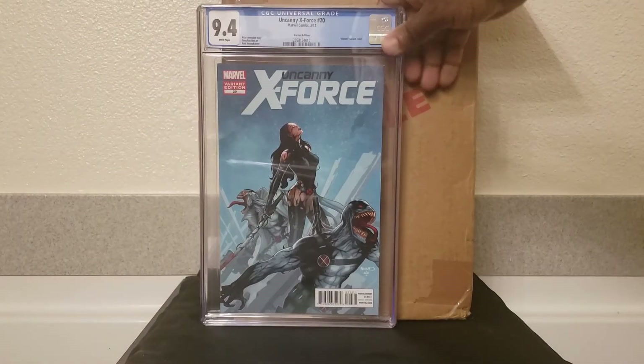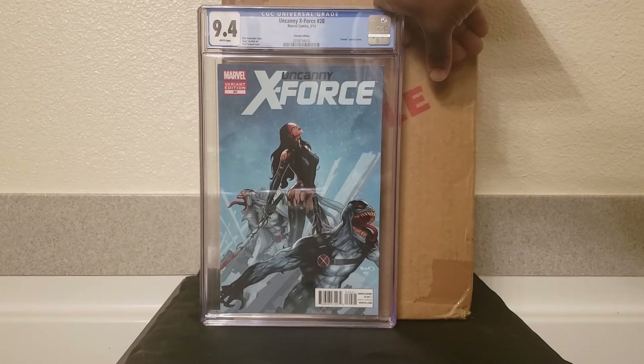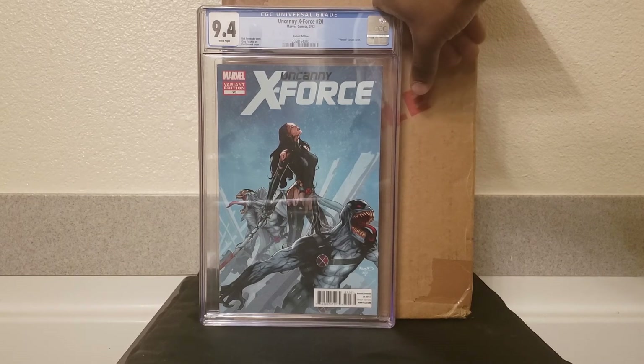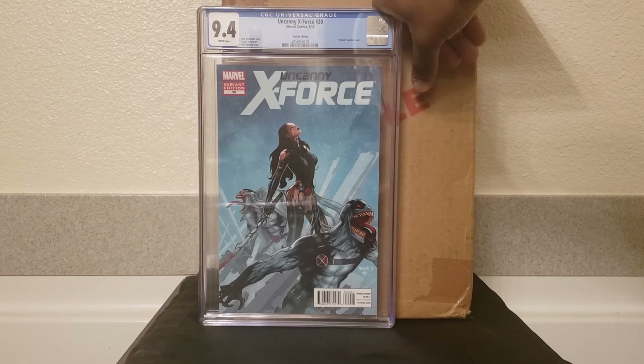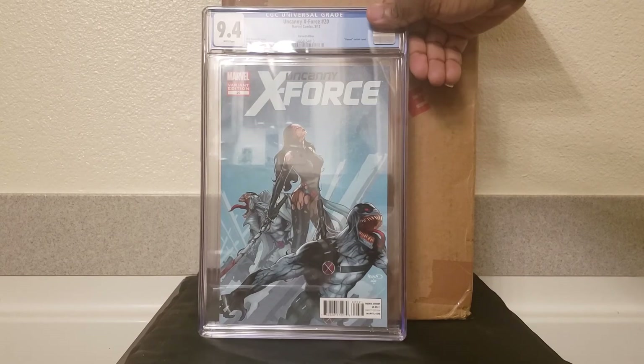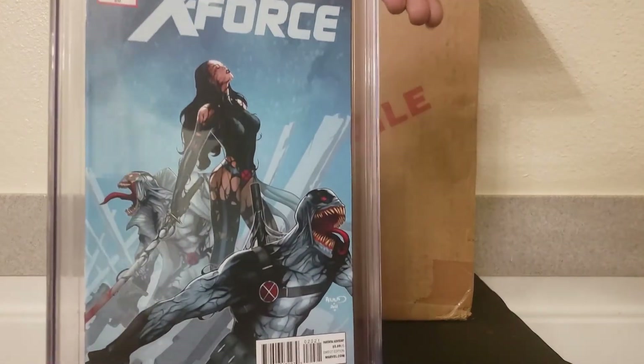Gift from the wife — 9.4 Uncanny X-Force #20, awesome Psylocke cover with Deadpool and OG Benavarian. You guys already know, super freaking dope.